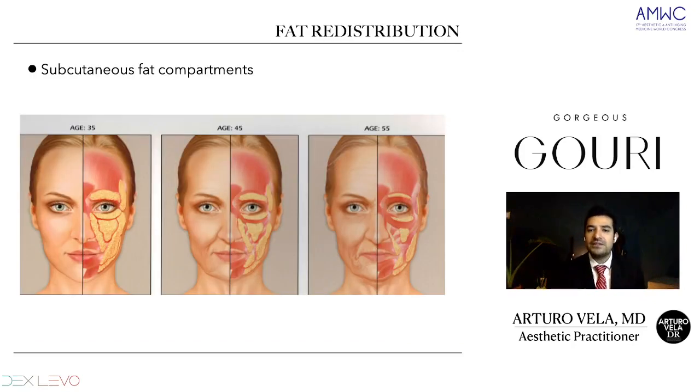Here we have the fat redistribution. When we talk about fat redistribution, we can see in this image that at 35, 45, and 55 years old, how the subcutaneous fat layers change — they can be moved or have some kind of hypertrophy. We have less and less subcutaneous fat compartments. We have two types: superficial and deep. The superficial ones change with weight changes, and the inner ones change only with age, having this redistribution.